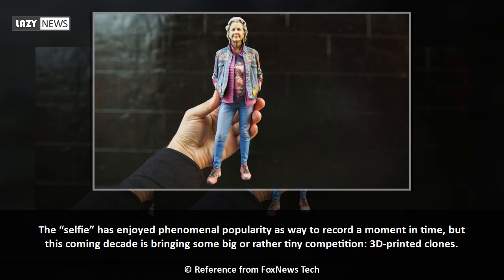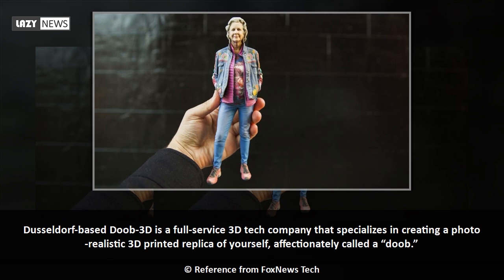The selfie has enjoyed phenomenal popularity as a way to record a moment in time, but this coming decade is bringing some big — or rather tiny — competition: 3D printed clones. Düsseldorf-based DUB 3D is a full-service 3D tech company that specializes in creating a photorealistic 3D printed replica of yourself.